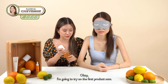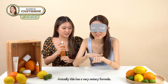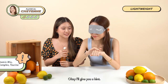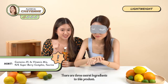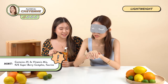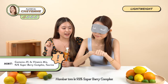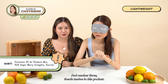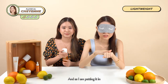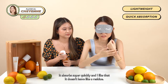I'm going to try on the first product now. This has a very watery formula — it's very lightweight, actually. I'll give you a hint: there are three secret ingredients to this product. Number one, 2% 3x Vitamin Mix. Number two, 92% Superberry Complex. And number three, there's taurine in this product. The smell is very mild, it's not too overpowering, which is very pleasant.